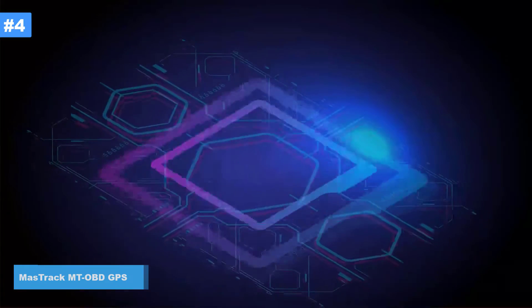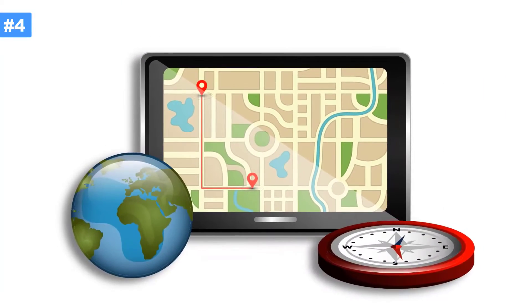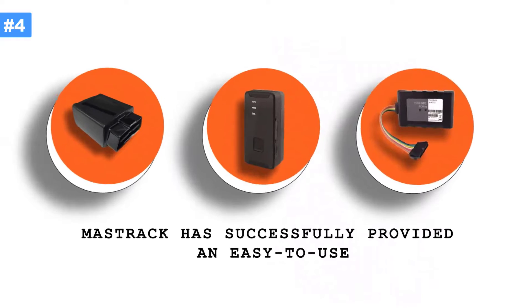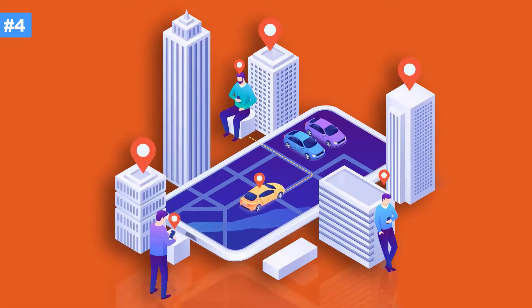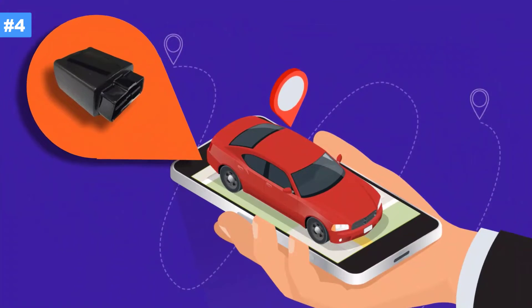Let me briefly introduce you to Mass Track, the industry leaders specializing in the GPS tracking needs of service industry businesses across the country and worldwide. Since 1999, Mass Track has successfully provided an easy-to-use, feature-rich platform to manage, protect, and optimize the efficiency of your company's vehicles, employees, and valuable field assets.